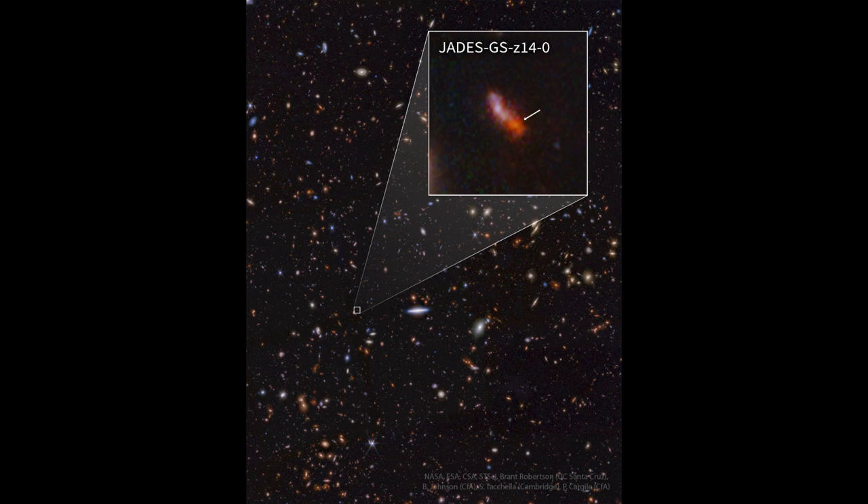Now how could they do that? Well, galaxies collide together and they merge with each other. So the larger galaxies that we see today once started out like the small galaxy we're seeing in our image.